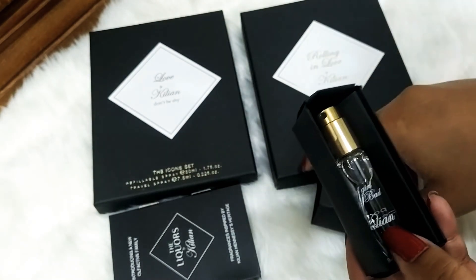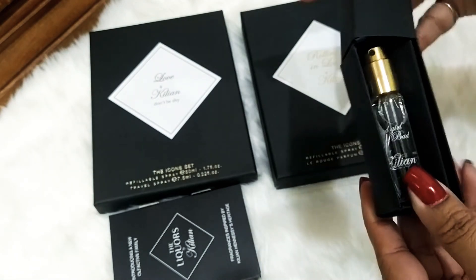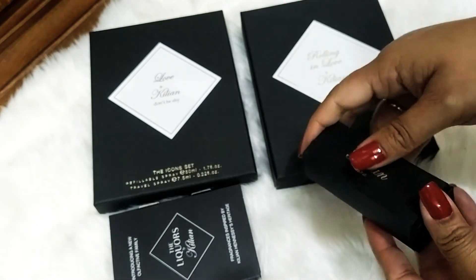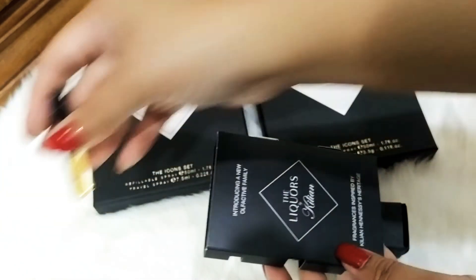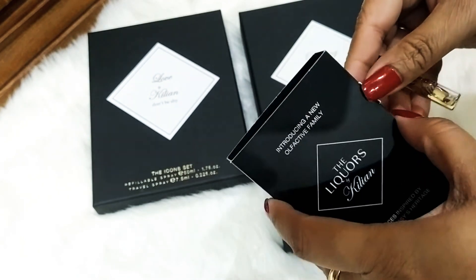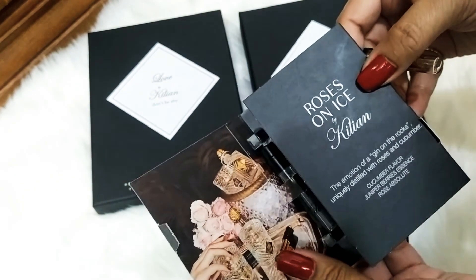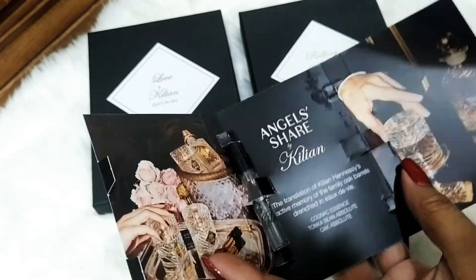It's very strong. I won't say I didn't like it, but it's for winter — and winter is going away. These are the liquor stickers — Roses on Ice and Angel Share. These are from last year's collection.